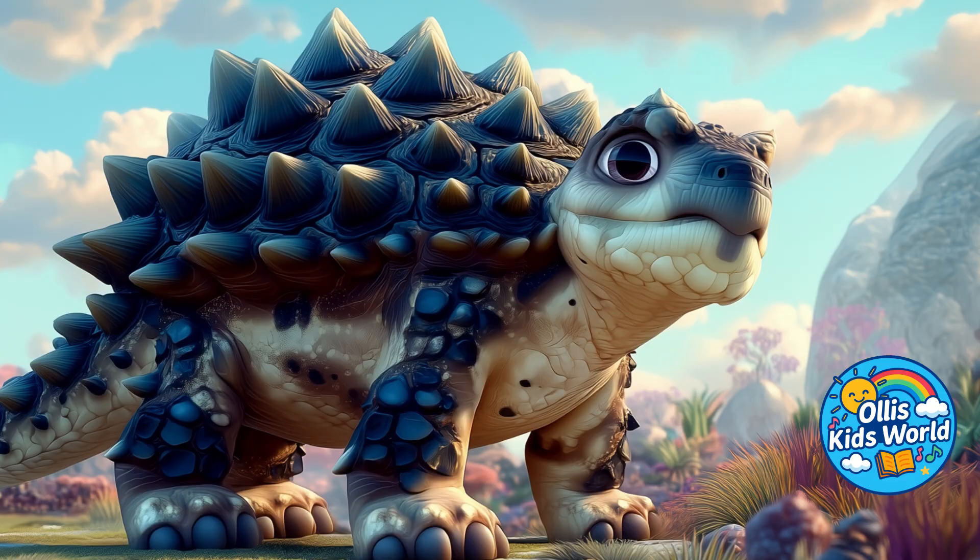Its whole body was covered with thick bony plates, like a knight's armor. Because it was so heavy and armored, it moved quite slowly.